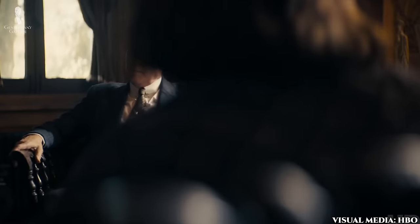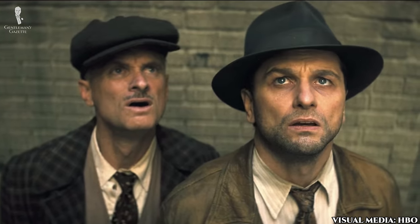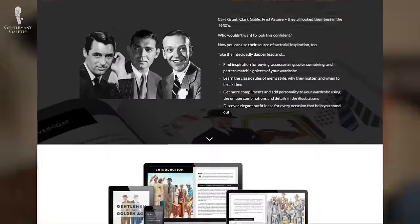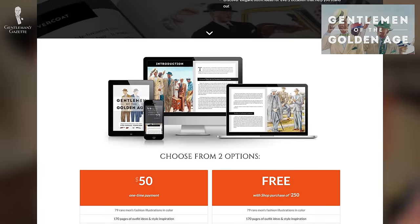This show exemplifies everything that we love about 1930s fashion — from rich fabric patterns to classic and flattering silhouettes to the copious wearing of hats and other accessories. We think it's really the height of classic menswear. In fact, we appreciate the style of this era so much that we wrote an entire book about it. You can find that book, Gentlemen of the Golden Age, here.